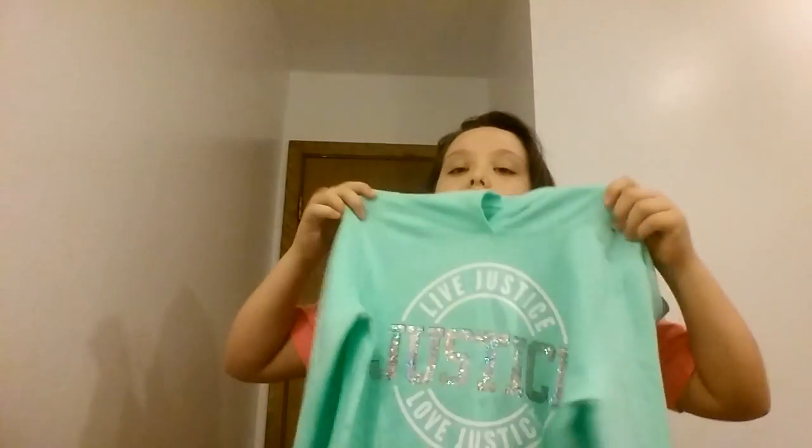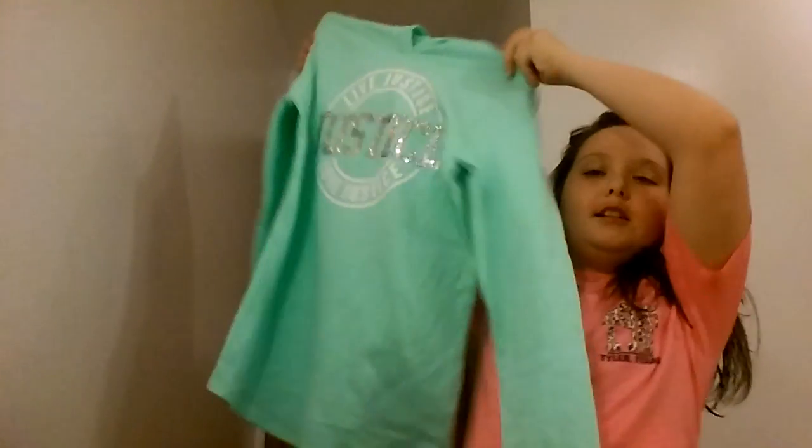I also have a cardigan — I don't feel like going and getting it right now. It's a few different colors, it's really cute. And then I have this — it's just a Justice sweatshirt hoodie, and I love it. It's so cute.